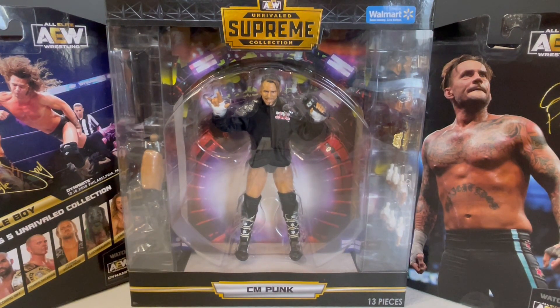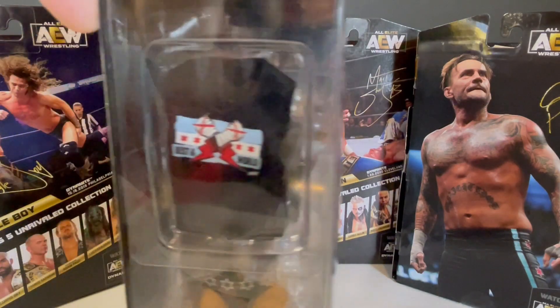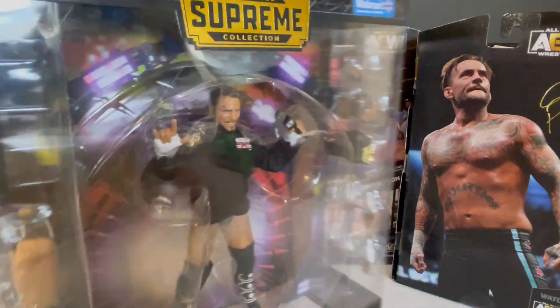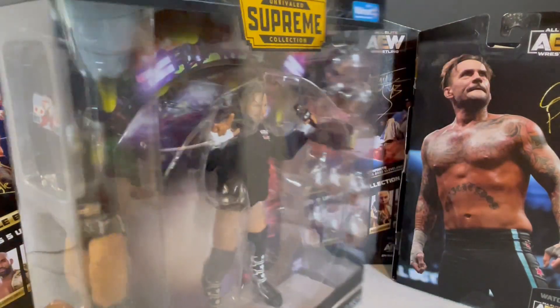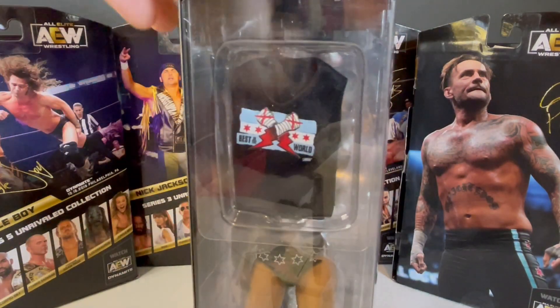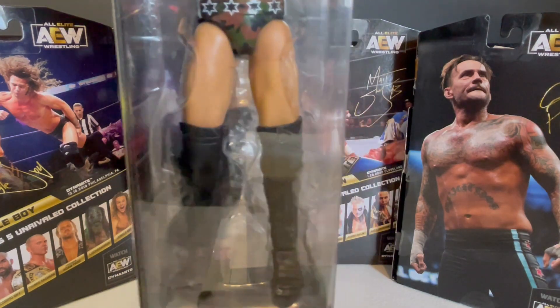With such a big figure comes a big price tag. This figure is $42.97 at your neighborhood Walmart. Of course, it's a Walmart exclusive, so you can only find it there. Its closest competitor, the WWE Mattel Ultimates, are $32.99 — so $10 higher — but you get almost two figures. You get an extra leg torso.